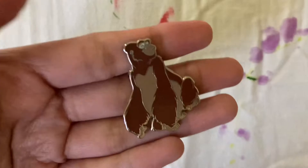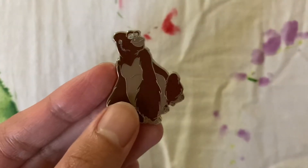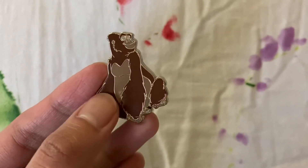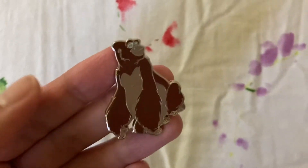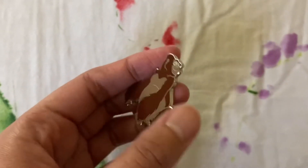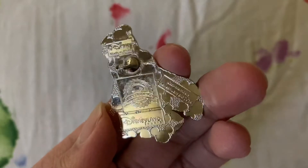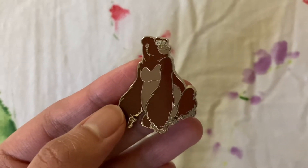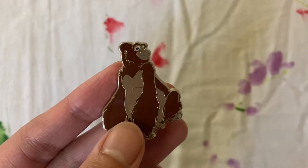Next we have a Tarzan pin that doesn't feature Tarzan — it's this beautiful pin of Kala, who is the best Disney mom, and I will have no other suggestions. She is best Disney mom; monkey is best Disney mom, that's just a fact. This is actually a Paris pin — a cast member lanyard pin from 2014 — and I got this from Joey's Collectibles, also found on Instagram. She's such an important character from the film and I absolutely adore her, so I wanted to own a single pin of her.